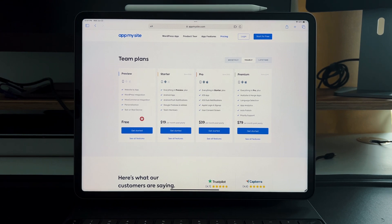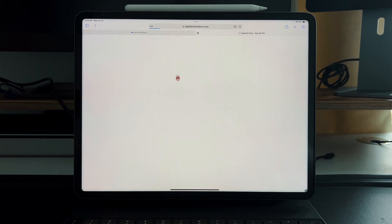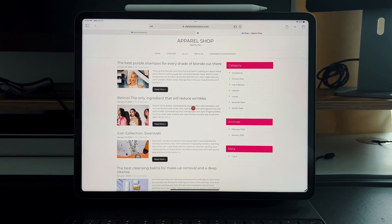I highly recommend hitting the link in the description below, testing it out, and seeing if it's viable for what you need. All you need is a website. In the dashboard you get with App My Site, I have a demo website called Daily Fashion — you can see the store itself: some apparel, different categories, blogs.